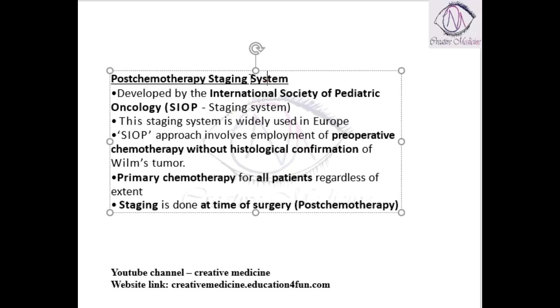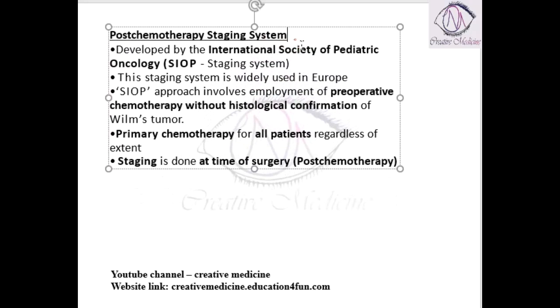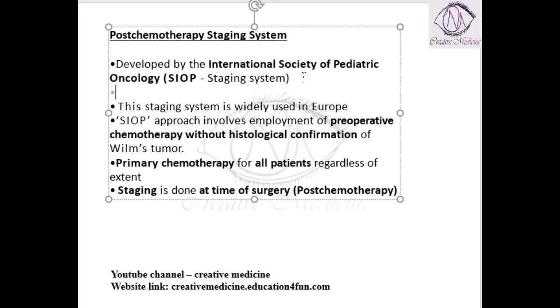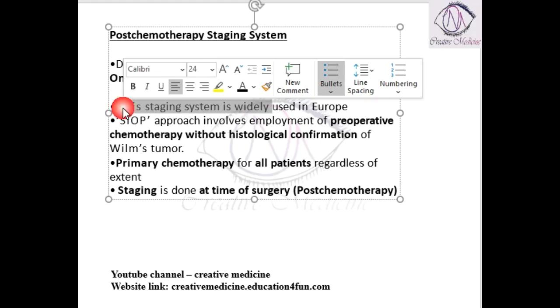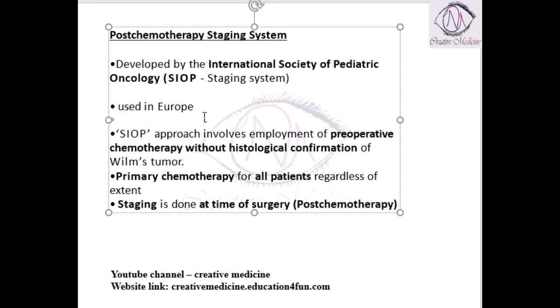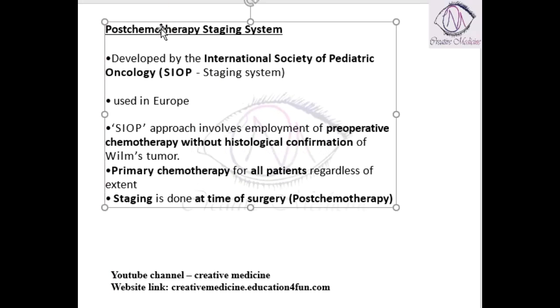The second is the post-chemotherapy staging system. This is developed by the International Society of Pediatric Oncology and is used in Europe.